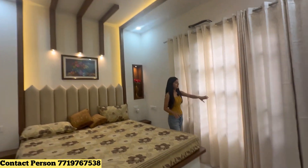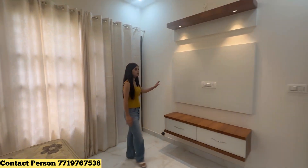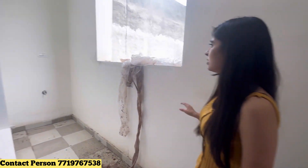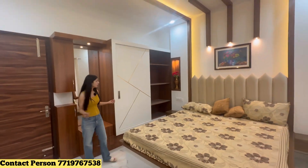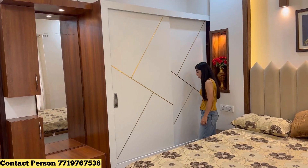Here behind the curtain is the end curtain behind the ventilation window. There is the bed with a front seat provision. Here is the washing area and the ventilation area. This is the one BHK flat and here is where you can keep the furniture.